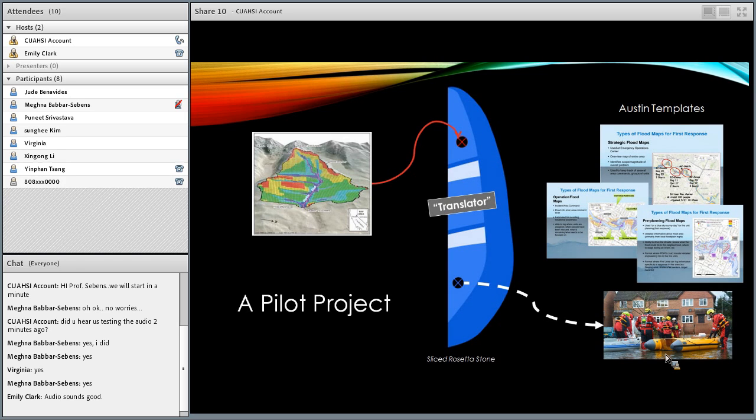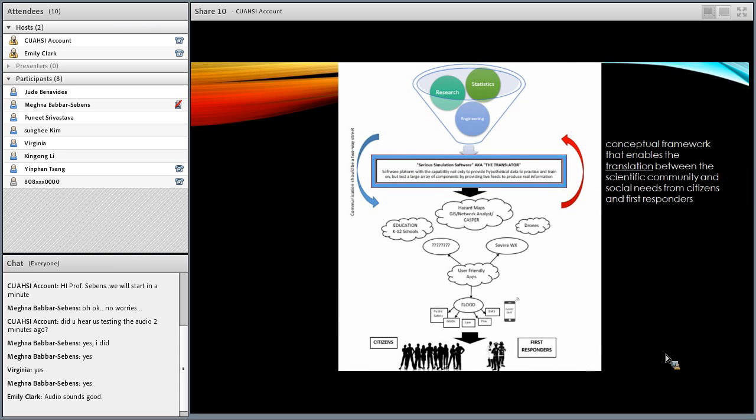The first output will be a simplified pilot platform based on validated research already done. We will use that for flooding, taking in the National Water Model behind it, to distribute it so that it will be transportable to any community throughout the United States — beyond the borders of Tuscaloosa. This is a flowchart we've created to simulate our translation model, a conceptual framework that enables translation between your science cloud and your social cloud and the needs of citizens and first responders.